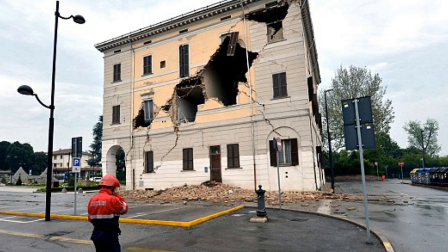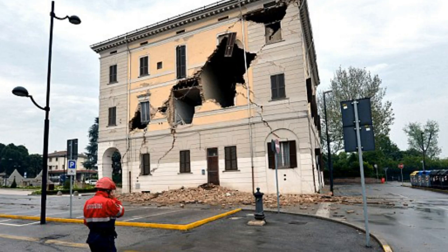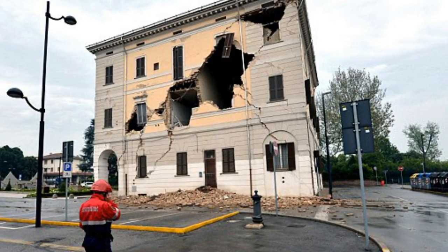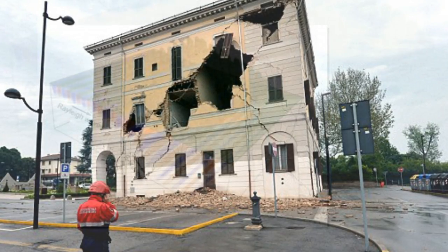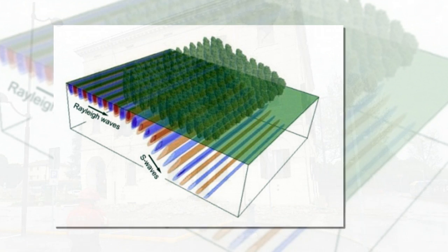Now, mathematicians at Imperial College London, with collaborators and friends, are trying a different approach using trees. Trees act as resonators, which oscillate at certain frequencies, even at long wavelengths. In the right arrangement, the interaction of resonating trees can redirect the energy of seismic waves deep into the soil, reducing damage, they claim.